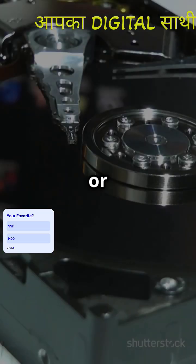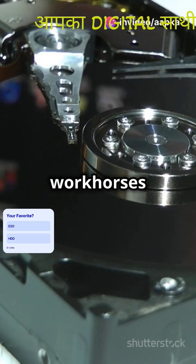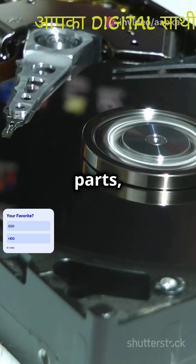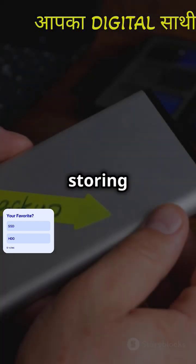Now HDDs or hard disk drives. These are the traditional workhorses with spinning platters. While they're slower and have moving parts, they offer more storage for less money. Perfect for storing tons of photos, videos, and documents.